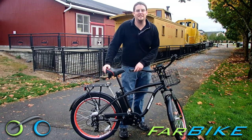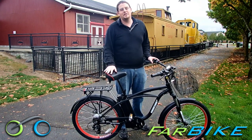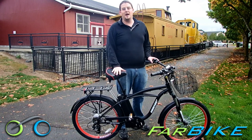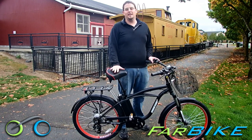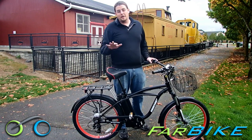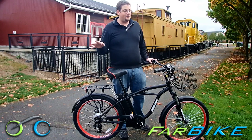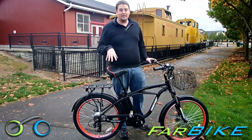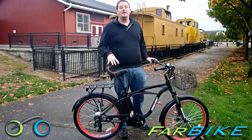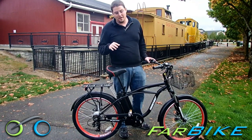Hey, I'm Eric with Farbike.com and today I'm going to show you the Kona Electric Beach Cruiser from Xtreme Electric Bikes. This is their newest model — a 36 volt electric beach cruiser. It'll get around 30 miles of range and has a top speed of around 20 to 25 miles an hour. Being 36 volt, you get a little more acceleration and speed out of it, and you can really feel it over the 24 volt models.